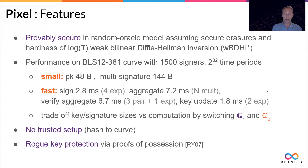There's also a trade-off between key and signature sizes versus computation by switching the groups around — one group is slightly slower and slightly bigger, but you can switch elements and the scheme still works. No trusted setup is needed for the PIXL scheme, which is a big advantage because trust is hard to come by in blockchain scenarios. We also provide rogue key protection by proofs of possession.